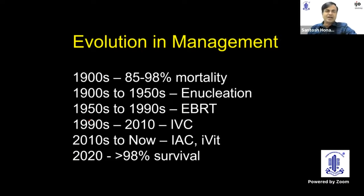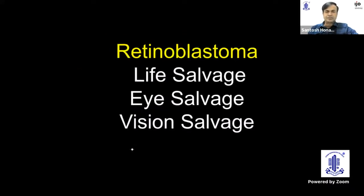If you look at this timeline, you see how impressive the success has been in managing retinoblastoma. We started off in the 1900s with 98% mortality, and the trends are totally reversed in 2020 with more than 98% survival. This is possibly the only malignancy where we could achieve this. The primary aim is always life salvage, followed by eye and vision salvage as secondary and tertiary aims.